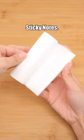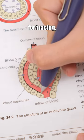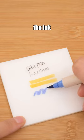Transparent, shimmering sticky notes. Not only can they be used for tracing, but no matter what pen you use to write on them, the ink won't smudge.